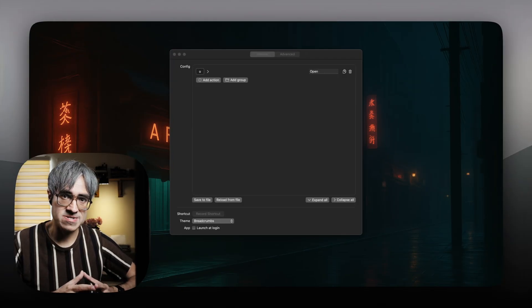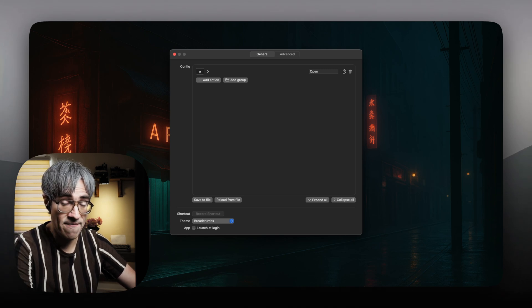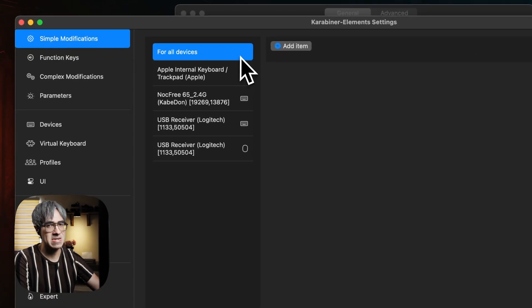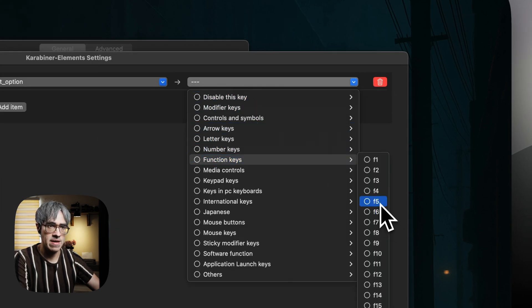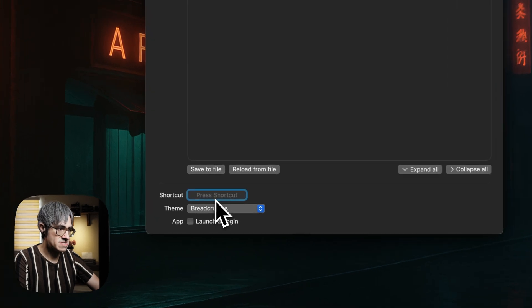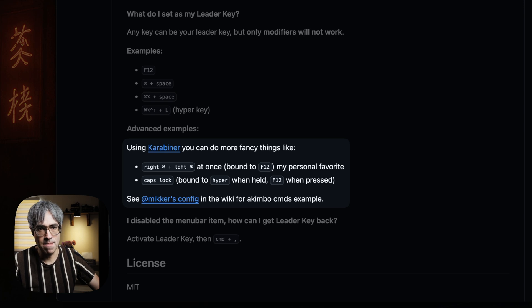If you open Liderkey's preferences, you can set up your main keyboard shortcut here. While you can set any combination of keys, I still suggest going for a simple Karabiner modification for this — and it's not complicated at all. You open Karabiner Elements, and in the tab where it says Simple Modifications, you can select for all devices. Then set it so that when you press your right Option key, the system will interpret it as a function key — I'll put it on F5 for this example. Now I can go back to Liderkey and simply press my right Option key.